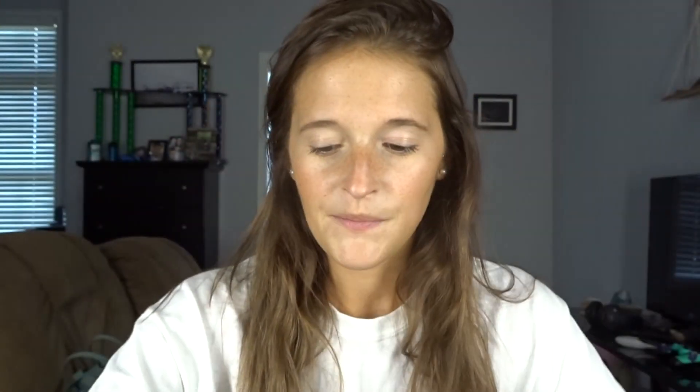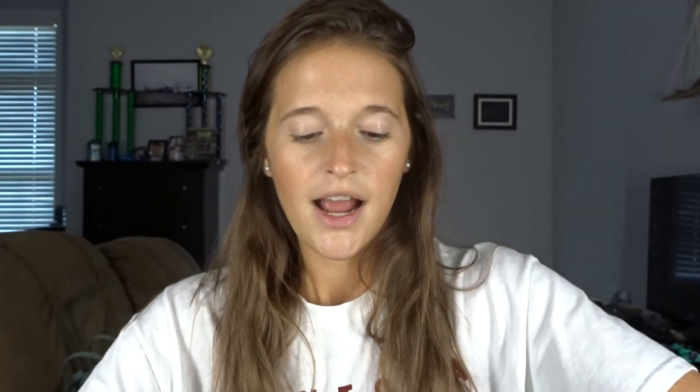First thing is first — we got some samples. Let's check out what some of these samples are. We have this mascara — Better Than Sex mascara — we have Hangover RX three-in-one primer, and we have a Tarte High-Performance Naturals Quench Hydrating Primer. So those were the three samples that we got.